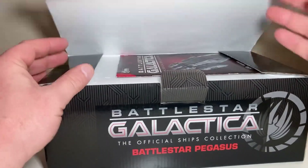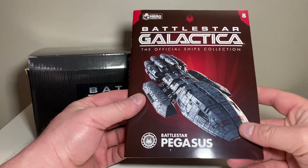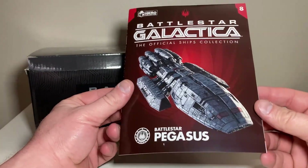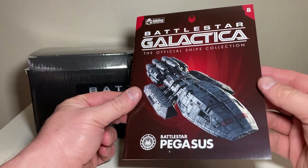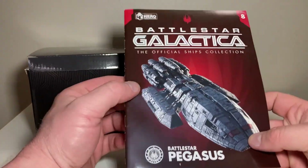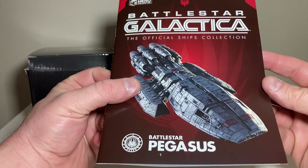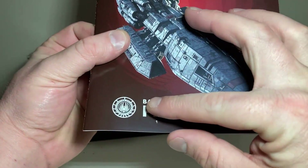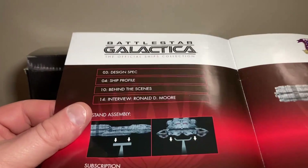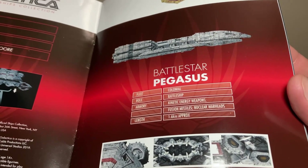Opening it up, we have our magazine. This was in the era when Eaglemoss started putting out magazines. I got the Pegasus when it came out — I think 2018 or 2019. My goal with this collection was at least the Valkyrie, the Galactica, and the Pegasus — the three main Battlestars we see in the show. The magazine has a design spec, ship profile, a behind-the-scenes interview with Ronald D. Moore, stand instructions, and an orthographic side view of the Pegasus.